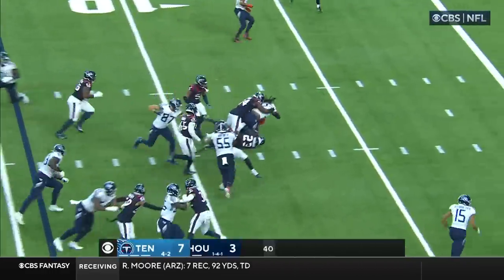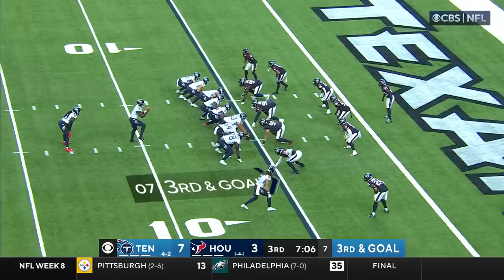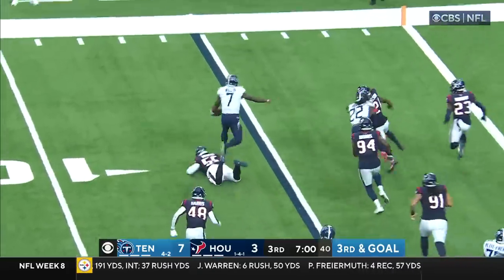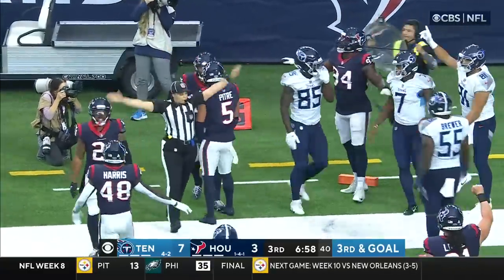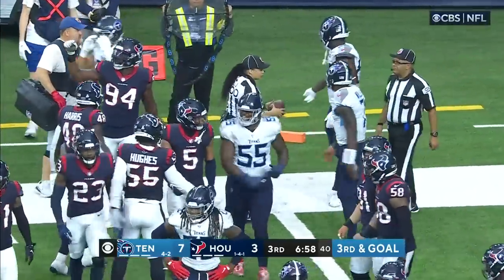They'll give it to Henry, Henry inside the 10, to about the 7. Faked it to him, Willis shakes a tackler and looking for the end zone. Did he get there? Hilliard appears to be out of bounds, just shy of the goal line.